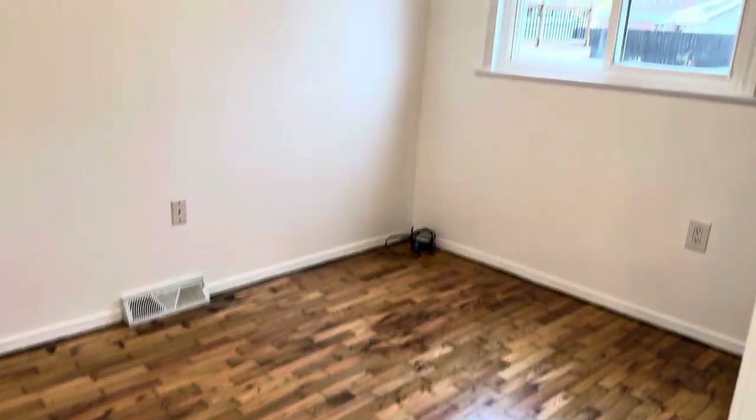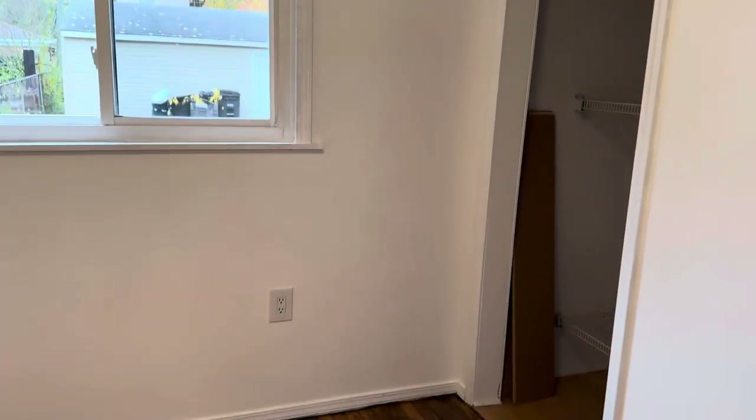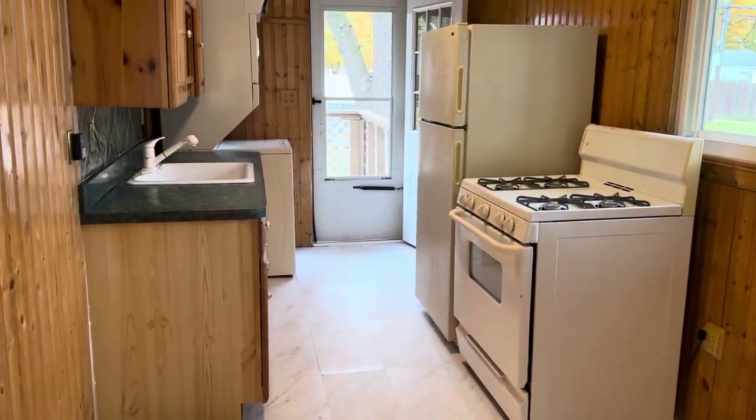Second bedroom. There's a view in the living room there, and the kitchen.